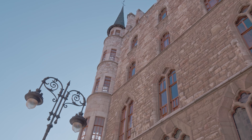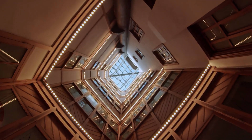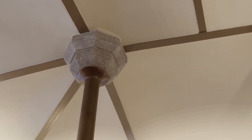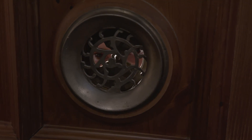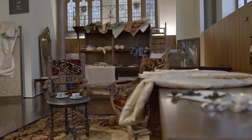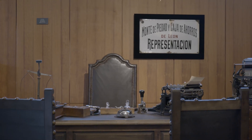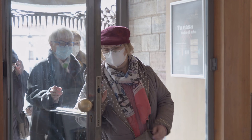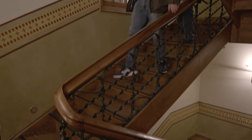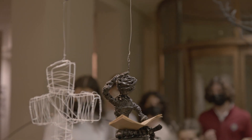Casa Botines is a unique building of Spanish architecture. It was Gaudí's first residential building, where he experimented with new structural, symbolical, and decorative solutions that systematically appeared in his following work. Originally, it was built to house a textile shop and, years later, a savings bank. It was in 2017 when the Fundos Foundation opened the doors of Casa Botines to visitors, and in 2019 when it was transformed into a museum.